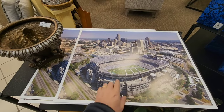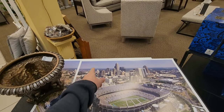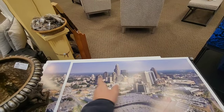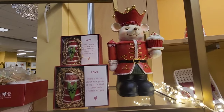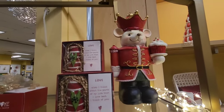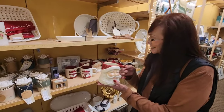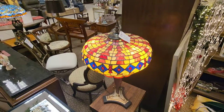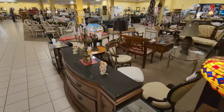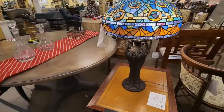That looks like when the stadium first opened downtown right there. That skyline of Charlotte has changed quite a bit just in the last few years. He's cute — look at that mouse holding a cupcake. Really cute Santa cups. Love this Tiffany lamp here, that one's $347. The one over here with the peacocks — oh, that's nice — that one's $400.